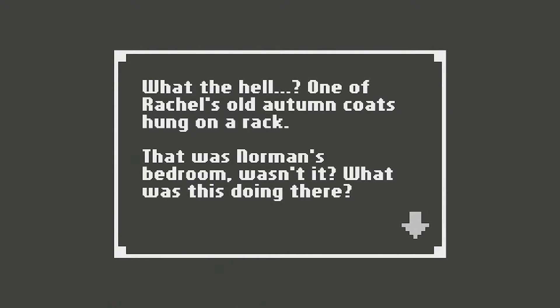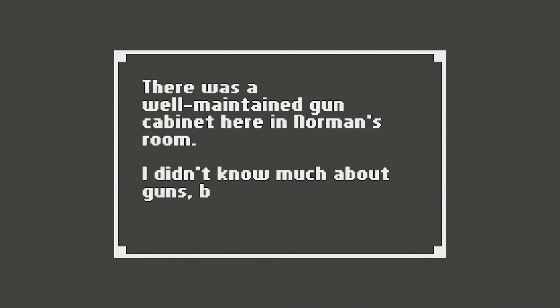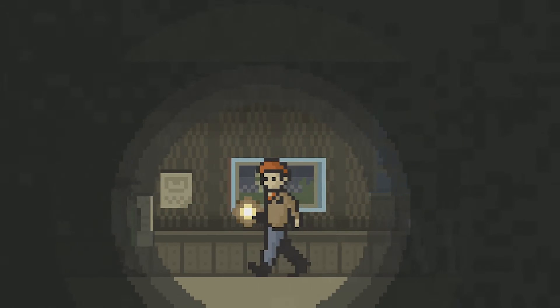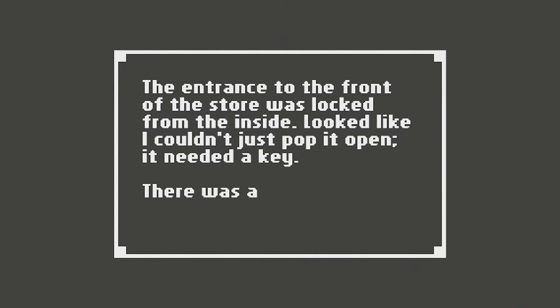One of Rachel's old autumn coats hung on a rack. That was Norman's bedroom — what was this doing here? I have already called that. There was a well-maintained gun cabinet here in Norman's room. I didn't know much about guns, but it looked like he kept a few hunting rifles. The front of the store was locked from the inside. Looked like I couldn't just pop it open — I needed a key.